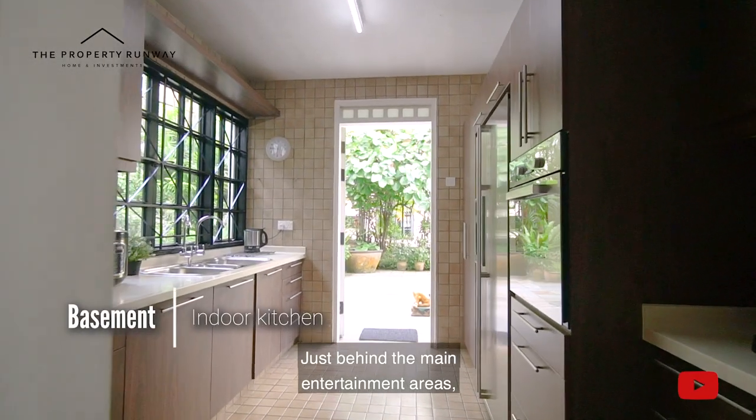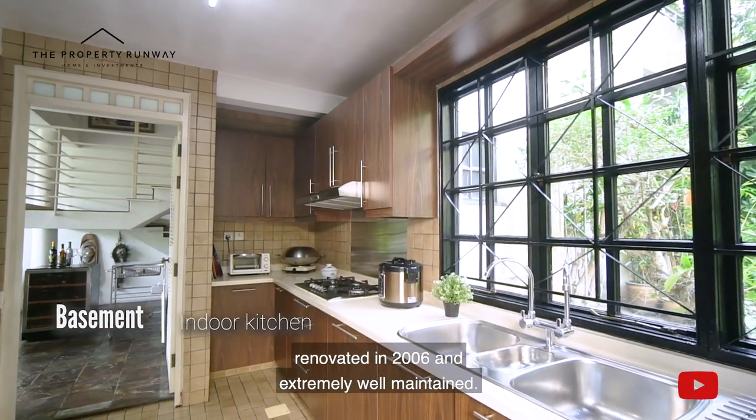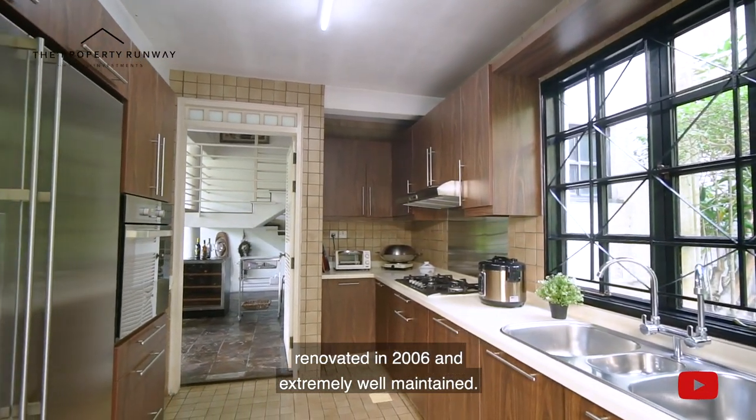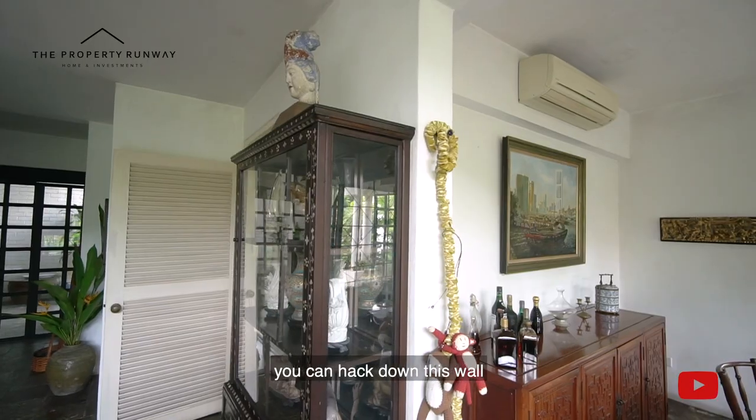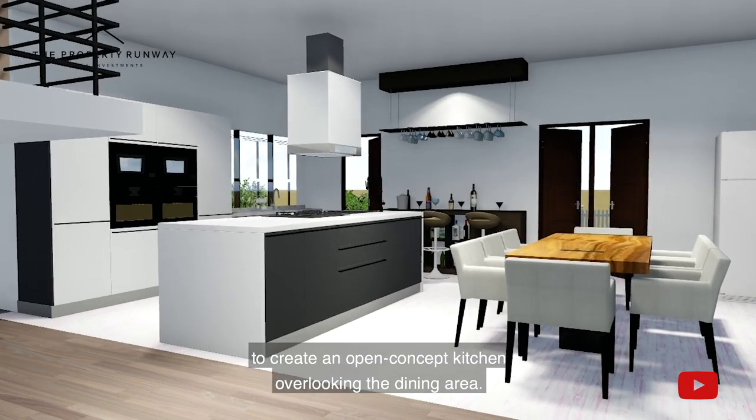Just behind the main entertainment areas, we have this adorable kitchen, renovated in 2006 and extremely well maintained. To create a more interactive space, you can hack down this wall to create an open-concept kitchen overlooking the dining area.